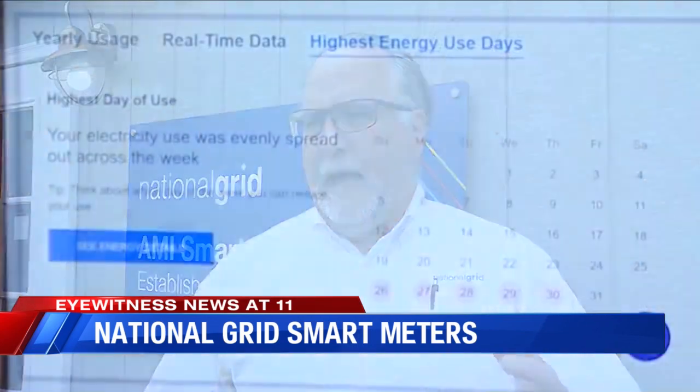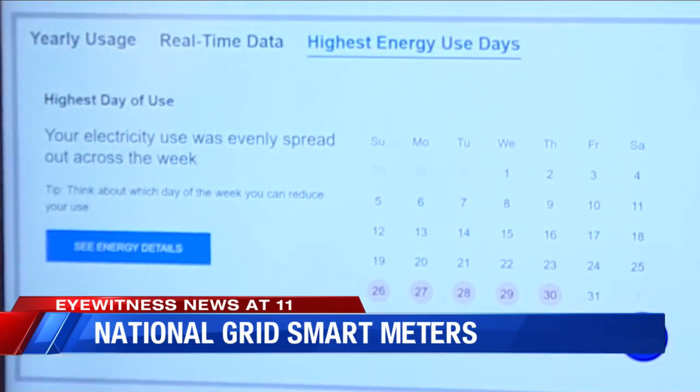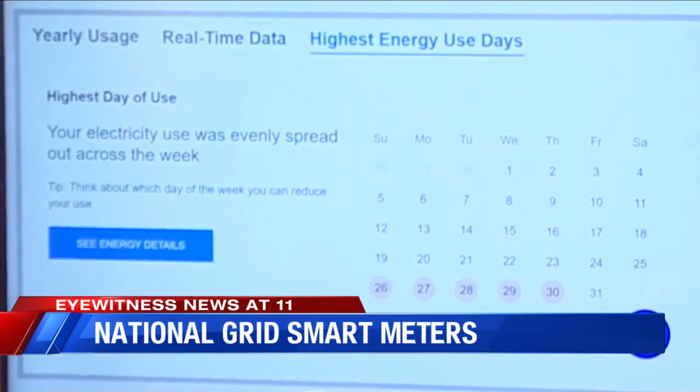What this will be able to do, initially, is show your daily use — what days you're using electricity. You can see, for example, if you add an activity, if you have guests come over, if your kids come home from college and start washing all their clothes, your usage is going to go up.